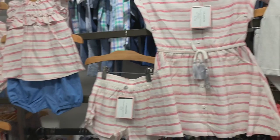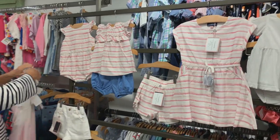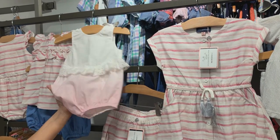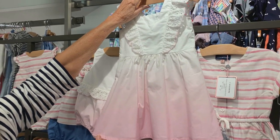Pull those two eyelet pieces out — they kind of go with that grouping, it's the same pink. Then we have this very sweet dip-dye bubble with ties on the shoulders, and then this pretty little dress. Very cute.